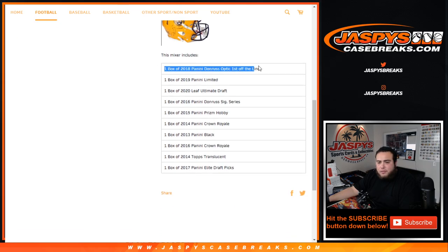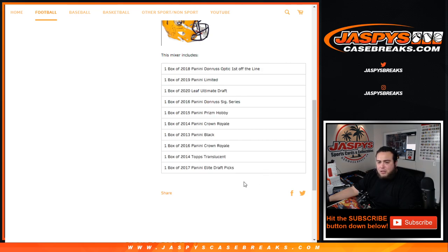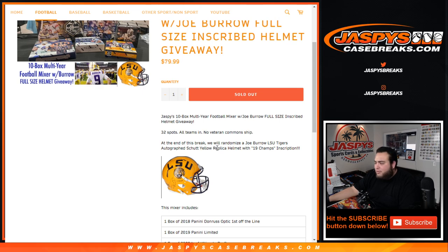The mixer includes from Optic first off the line, then Elite Draft Pick 2017. For Elite Draft Picks, if there is no checklist on Group Break Checklist, same with Leaf Ultimate Football Draft, then it'll go to the teams they're currently on, or teams they played for the longest. Since this is a brand new one, if it's not on Group Break Checklist, with the draft happening a couple weeks ago, it'll go to the team they're currently on right now. If they're part of a practice squad or signed as an undrafted free agent, that's where it'll go, and we'll look that up.